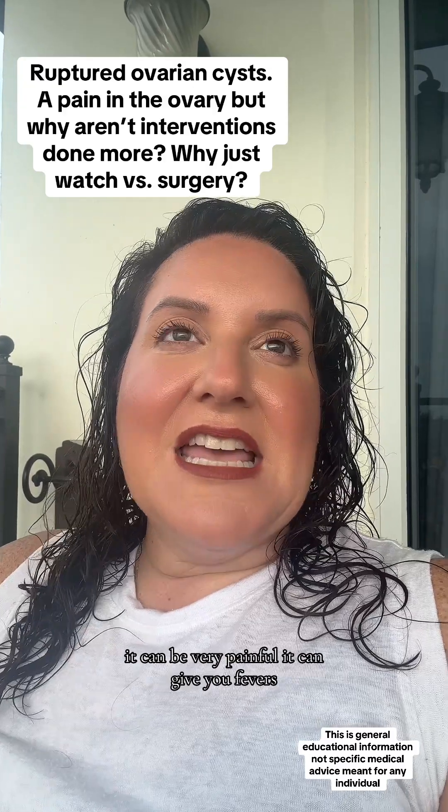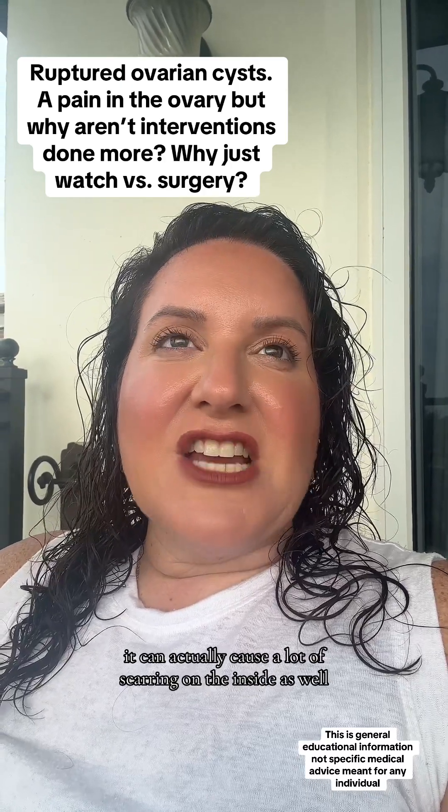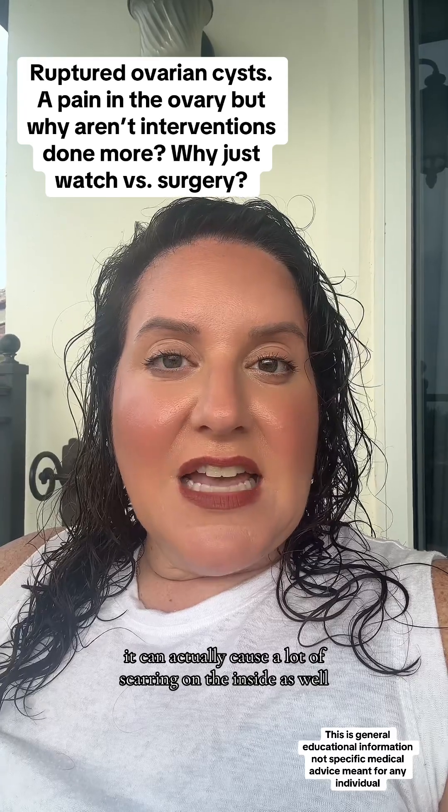It can actually cause something called peritonitis. It can be very painful, it can give you fevers, and it can cause a lot of scarring on the inside as well.